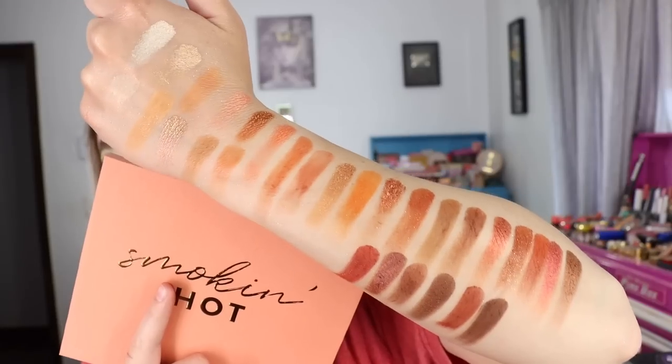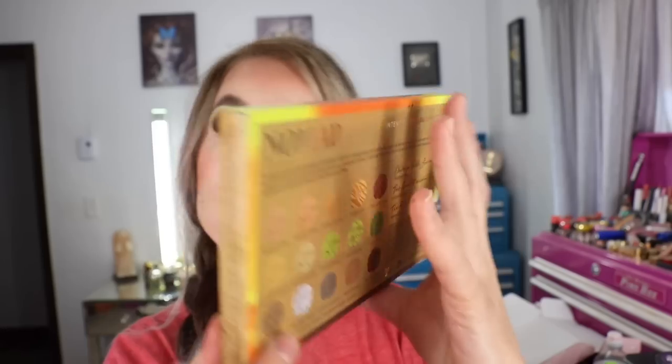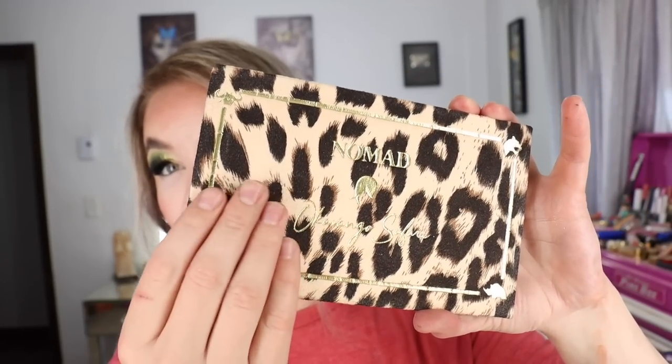Another new launch is coming from Nomad Cosmetics on Tuesday the 30th at 12 o'clock Eastern. I always get so excited for Nomad launches — they're one of my absolute favorite indie brands, and this one was teasing animal stuff which got me really excited because I love animals. This is their new Okavango Delta eyeshadow palette. Each of their themed palettes by location comes with a postcard-style informative card — this one is shaped like an elephant. The box packaging is so nice, with a little hippo in the corner, and the actual palette has an animal print fabric-feel exterior.